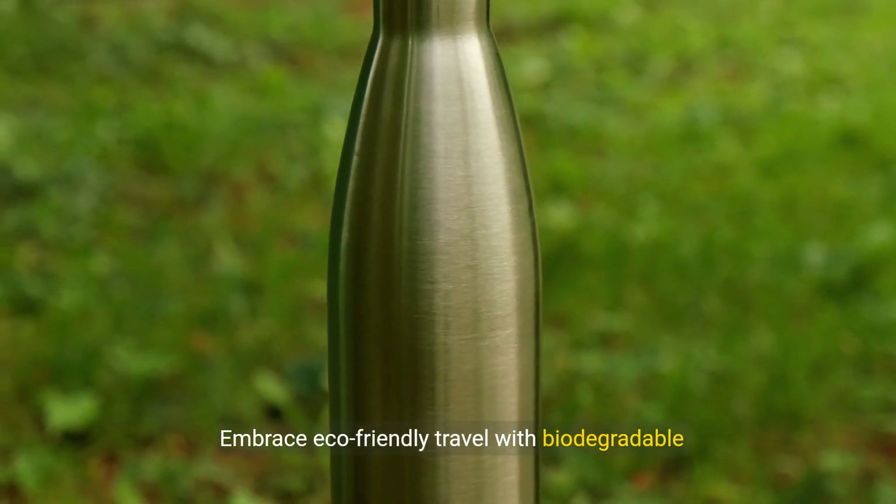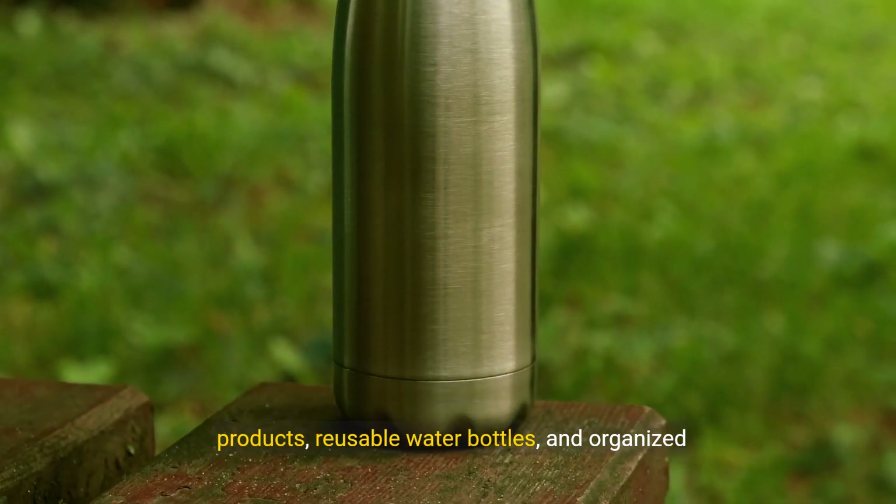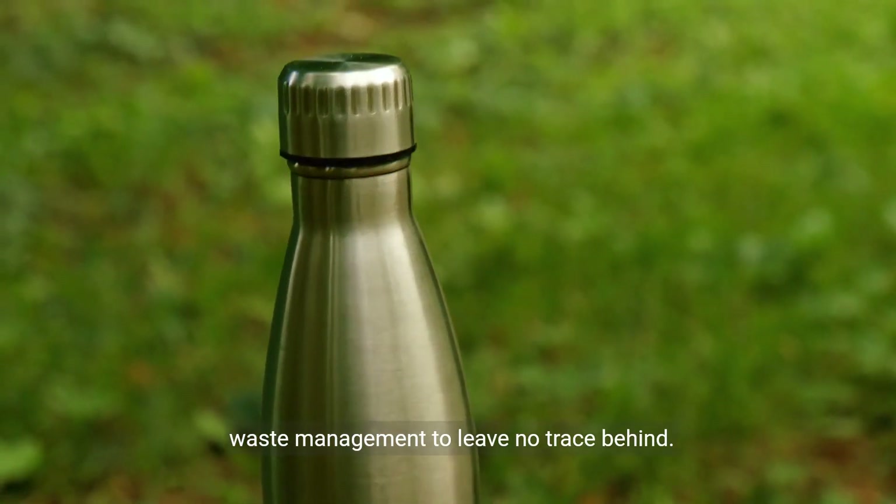Embrace eco-friendly travel with biodegradable products, reusable water bottles, and organized waste management to leave no trace behind.